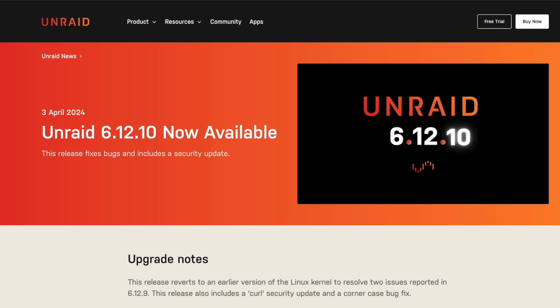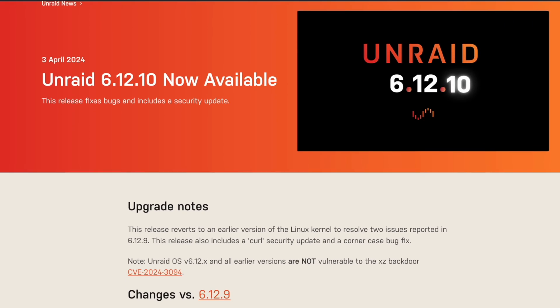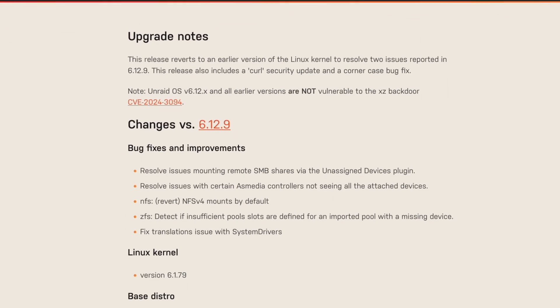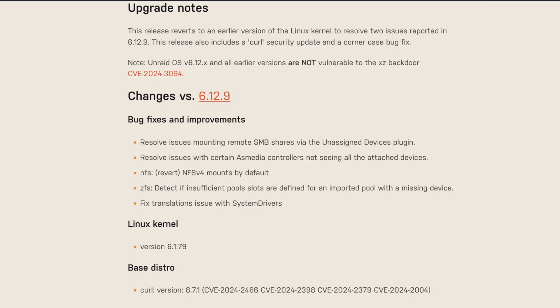Unraid 6.12.10 is now available with new bug fixes, improvements, and security updates. Some of those updates include resolving issues with mounting SMB shares via the Unassigned Devices plugin, issues where drives were missing when using AS media controllers, and detection for insufficient pool slots during an import of a pool with missing devices.